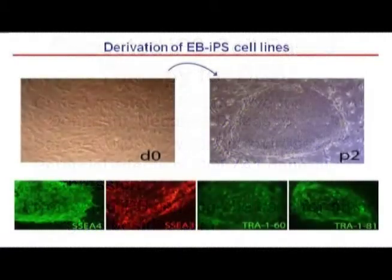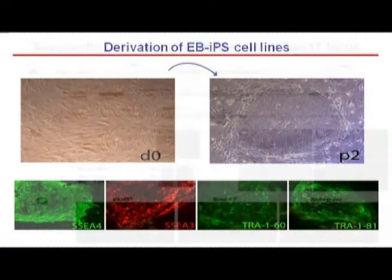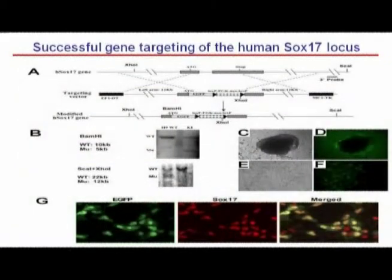We have already generated a number of EB patient-derived iPS cell lines. On the left you see freshly growing fibroblasts from a skin biopsy from one of these patients, and after about six weeks we can generate iPS cells growing in colonies, as seen on the right. These iPS cells express common markers also found in embryonic stem cells — SSEA3, SSEA4, and the TRA epitopes. We have also shown that we can perform targeted genetic modifications of a human SOC17 locus in human embryonic stem cells, and we are currently applying this same technology to the Collagen 7A1 locus.